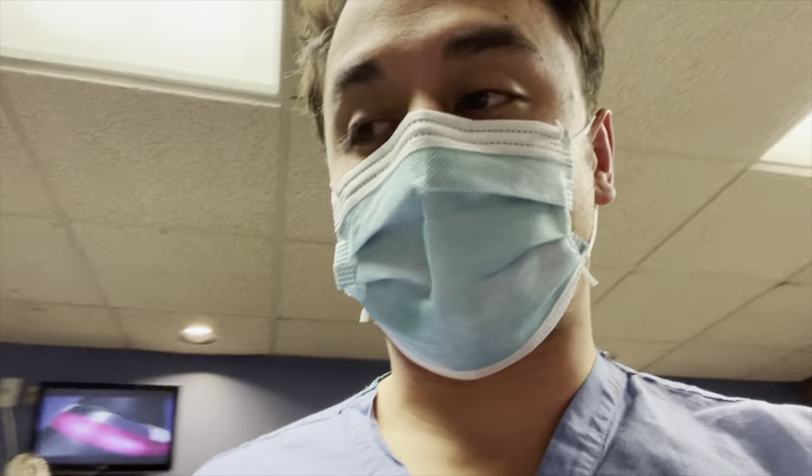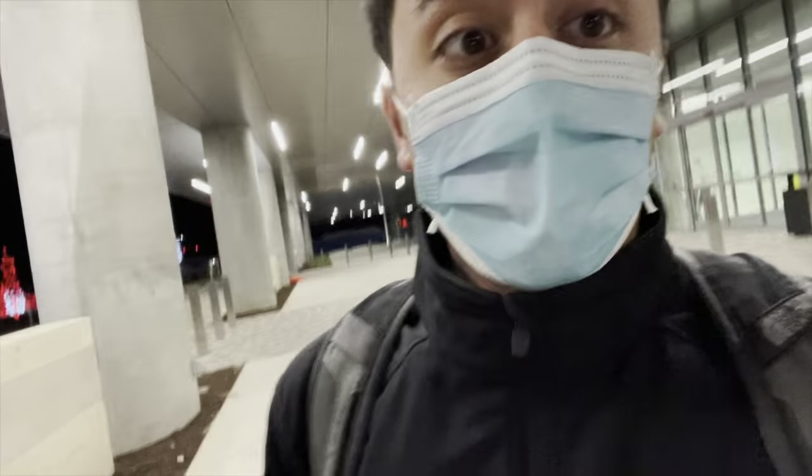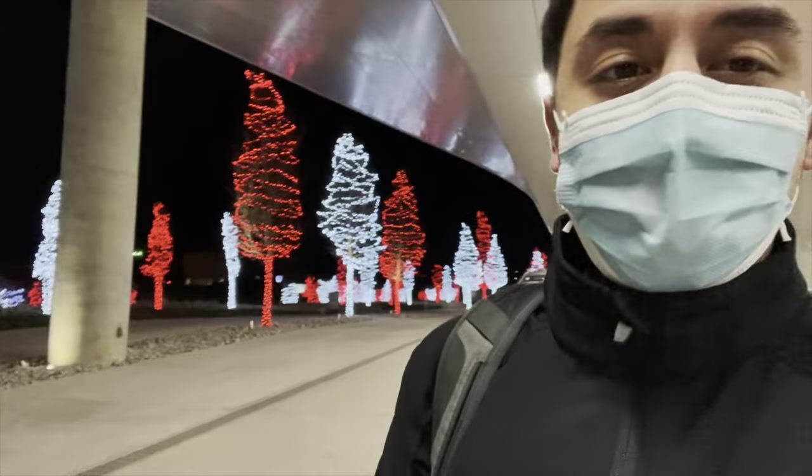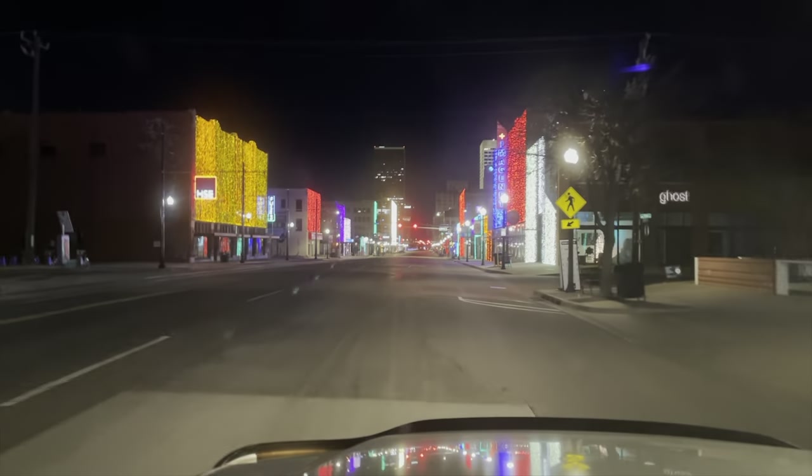I was able to get some sleep uninterrupted, which was nice. Feeling kind of tired, but I'll be checking out to the day team in about 40 minutes or so. Sun's not up yet, but just got done with my night shift — heading to the gym.